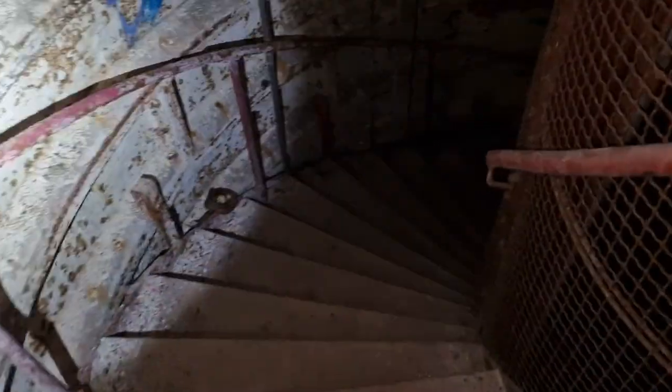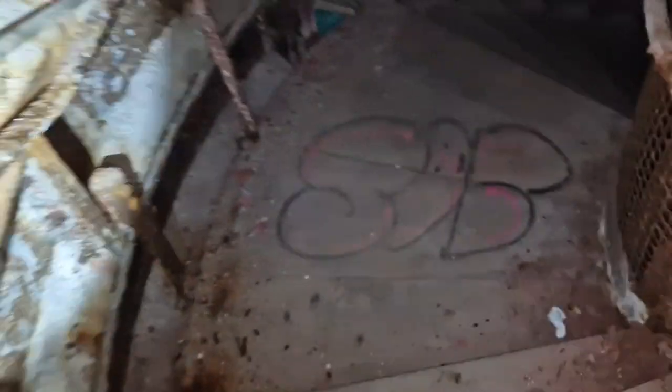It's so deep down that you couldn't hear any of the bombs dropping, unless they landed on one of the shafts. This is built exactly how they built railway tunnels, and the speed they built it at is amazing. There are rumours that men got buried alive in the concrete.